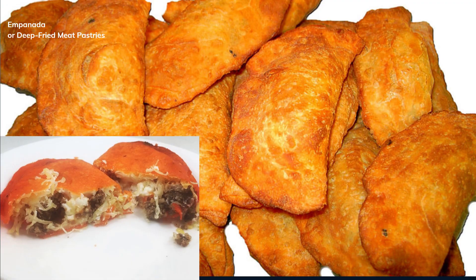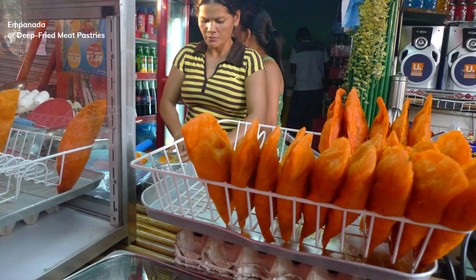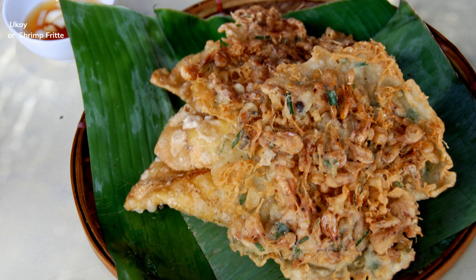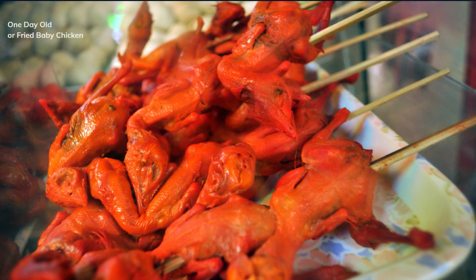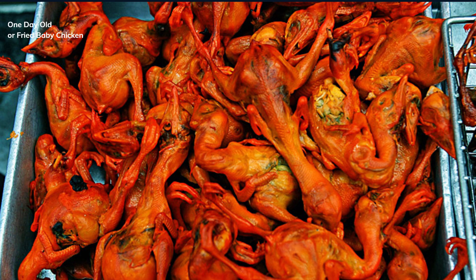Chicharron Bulaklak, or deep-fried pork intestine. Empanada, or deep-fried meat pastries. Okoy, or shrimp fritter. One-day-old, or fried baby chicken.